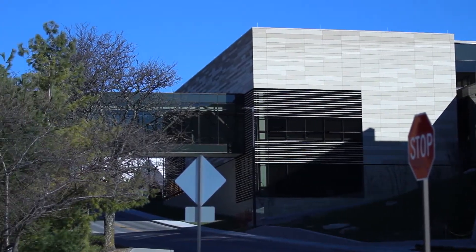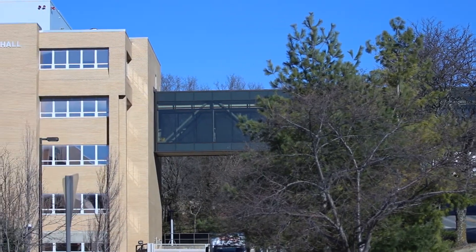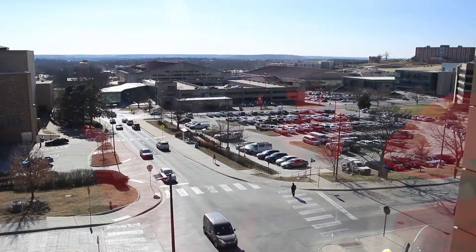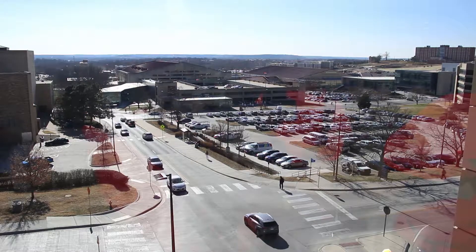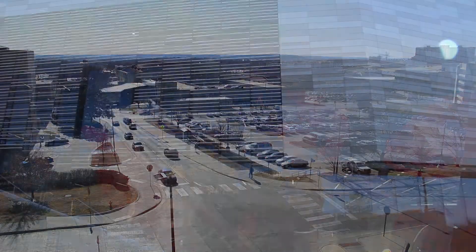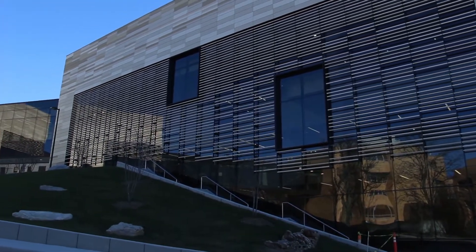The covered walkway over Naismith Boulevard links the Earth Energy and Environment Center to Learned Hall. We're in Slauson Hall — there's Allen Fieldhouse — and look off to your south at the gorgeous view of the Wakarusa Valley, and then a beautiful shot of the west face of the Earth Energy and Environment Center.